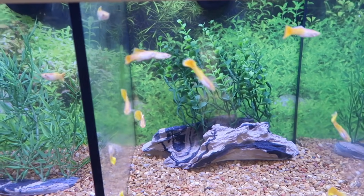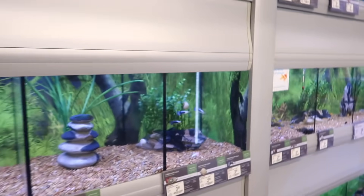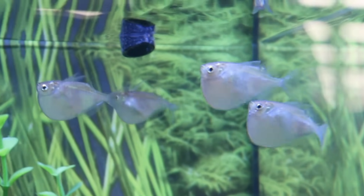I like how they have them organized - yellows, orange, they're pretty neat with their stuff around here. Blues, everything. Oh, hatchet fish! I got to zoom in on them. Look at that thing, he's got a big old head. Those things are super cool. How much are they? Oh, they're only $5.29.